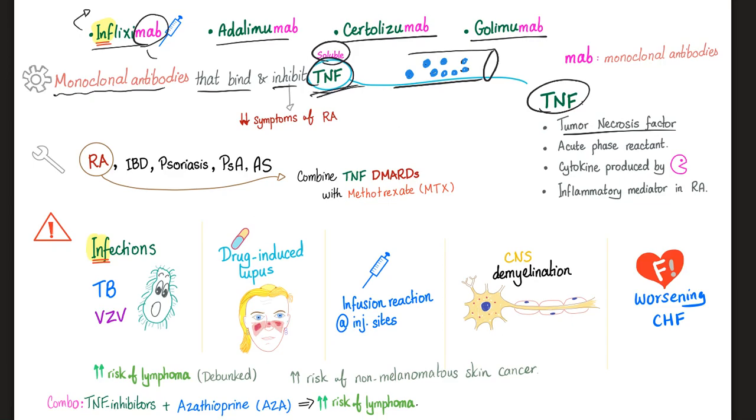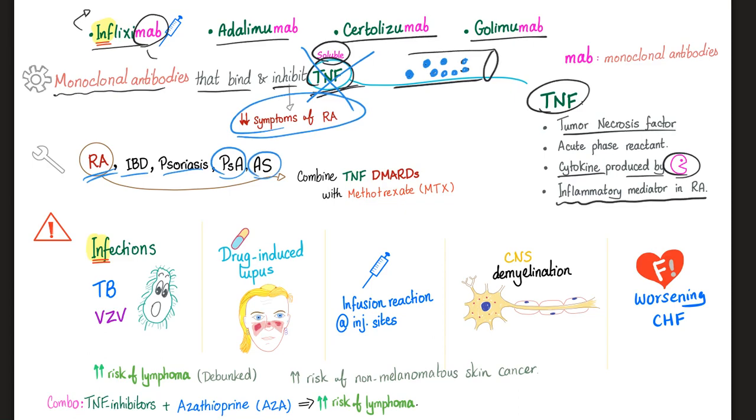TNF is a cytokine produced by macrophages and is an inflammatory mediator in rheumatoid arthritis. If you successfully bind and inhibit it, you decrease the symptoms of rheumatoid arthritis. These drugs are also used for inflammatory bowel disease, psoriasis, psoriatic arthritis, and ankylosing spondylitis. You can combine a TNF inhibitor such as infliximab with methotrexate — a synthetic DMARD — but do not combine two biologicals together.